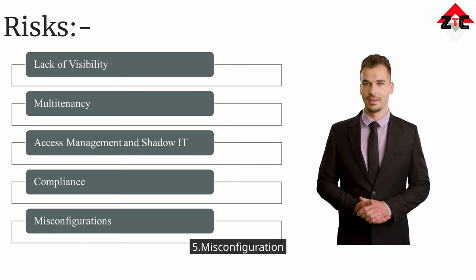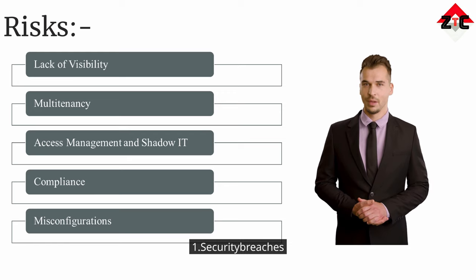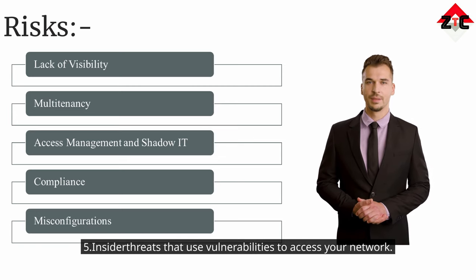Five — misconfiguration: it refers to any glitches, gaps, or errors that could expose your environment to risk during cloud adoption. It can lead to security breaches, external hackers, ransomware, malware, and insider threats that use vulnerabilities to access your network.